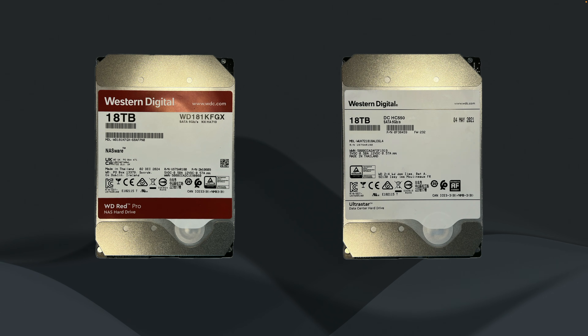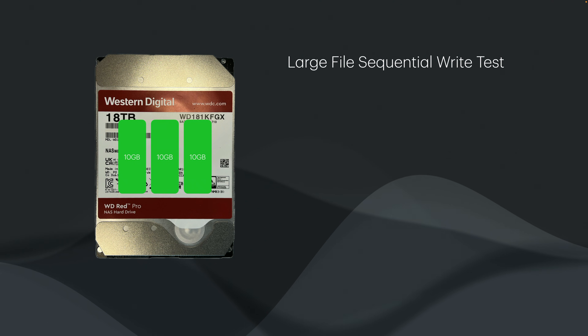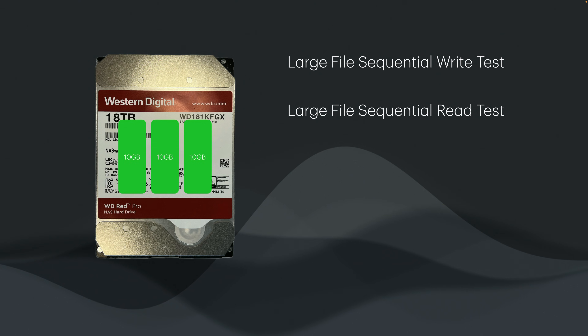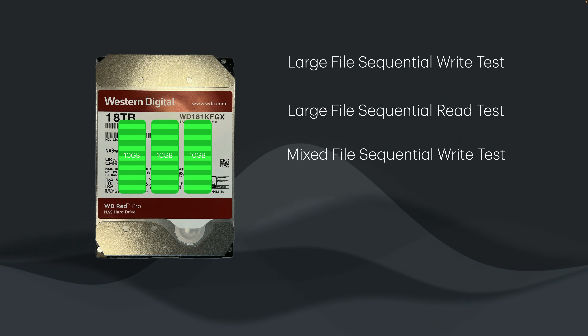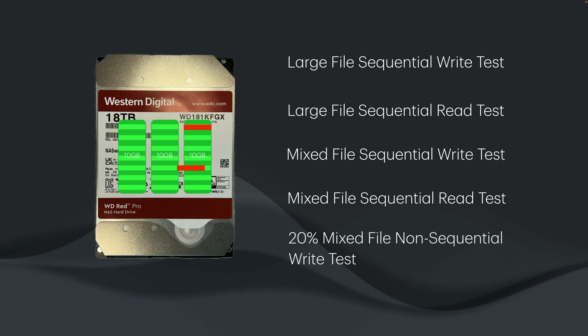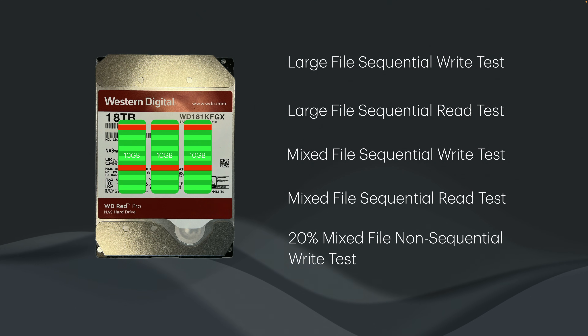I performed extensive performance testing on both drives to compare them head to head, discovering if either drive performs better for a certain use case and checking for issues using them outside their stated purpose. I run five types of tests: a large file write test filling the disk to 99% with 10 GB files sequentially; a large file read test reading all those files back; a mixed file write test with 5,500 mixed-size files totalling 10 GB; a mixed read test; and a non-sequential rewrite test where 20% of those files are rewritten in place, simulating random writes.